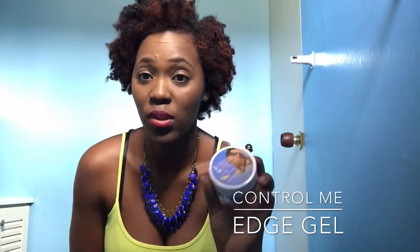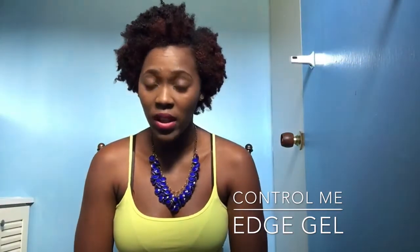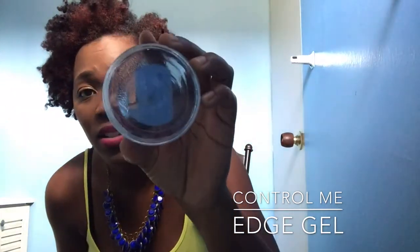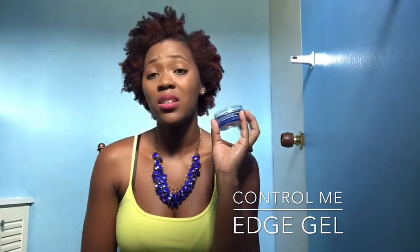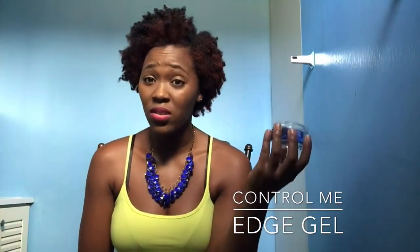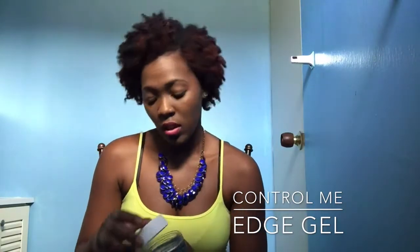This is something I cannot live without — edge control. I have to use edge control; I have a little bit in my hair now. I use the olive oil edge control, but I'm excited about using this one. It smells really, really nice. I realize that Lots of Body hair products are very lightweight, which is a good thing — it won't leave your hair looking cakey. I hope it's as good as it smells.